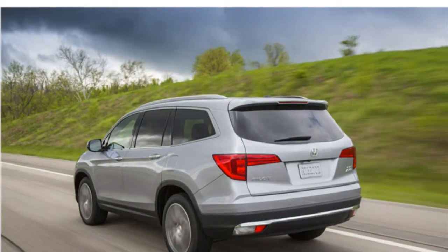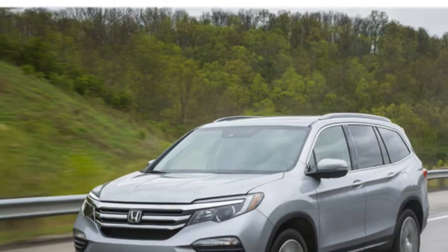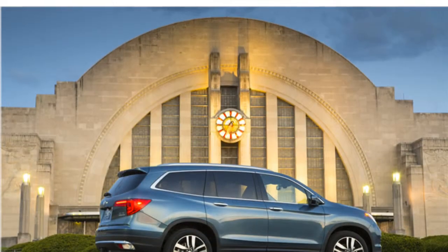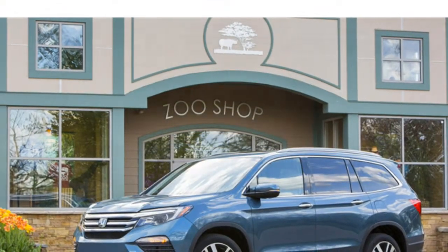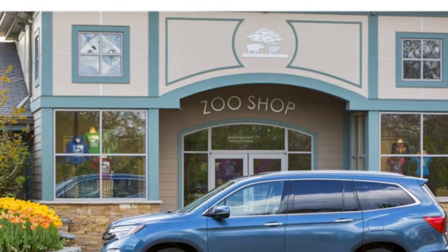The 2016 Pilot has 16.5 cubic feet of cargo space behind the third row, 46.8 cubic feet behind the second row, and 83.9 cubic feet behind the first row — typical for a mid-size SUV. Reviewers remark that the Pilot has plenty of cargo space for luggage and coolers, and they appreciate the hidden storage compartment below the cargo floor. They are also impressed with the abundance of cup holders and small-item storage throughout the cabin.